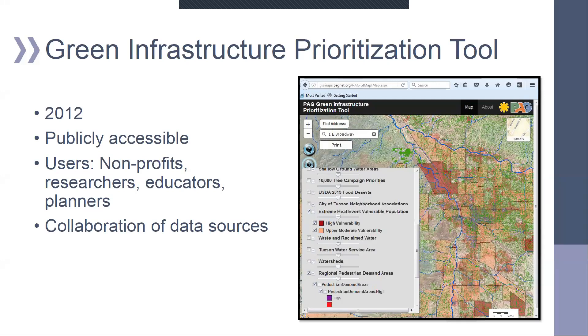This is our green infrastructure prioritization tool — a screenshot of some of its layers. This is where we have used our heat layer. It was first published in 2012 and is publicly accessible. We made it user-friendly for nonprofits, researchers, educators, and planners. It's really the result of many partnerships, with data coming from PAG and our partnering organizations.